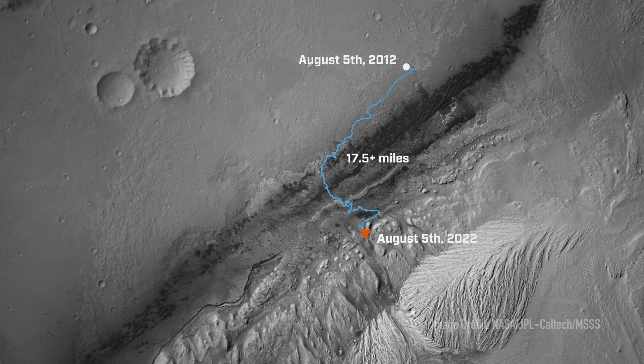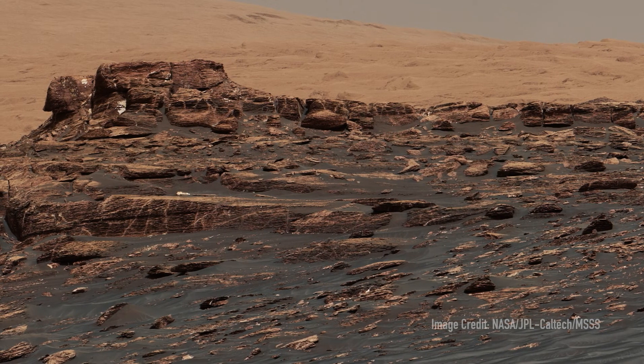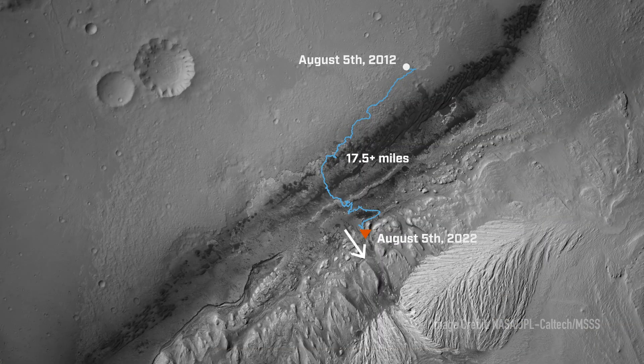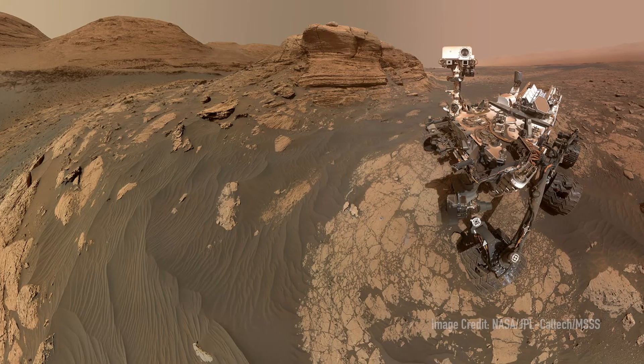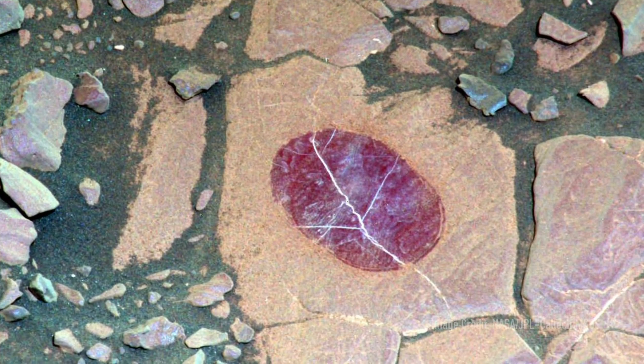Moving forward, I think we have so many more discoveries yet to be made. We're moving out of the lake sediments and up into dry land, and so we're in this transitional period that can really tell us a lot about how this lake evolved over time and what land was like. This tells us a lot more about the history of water and habitability on Mars, and I can't wait to see what else we're going to find out.